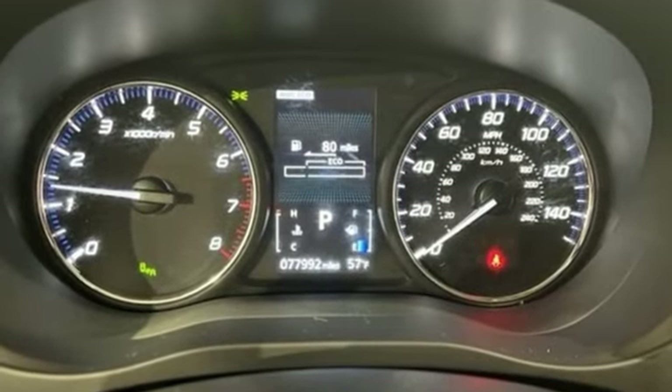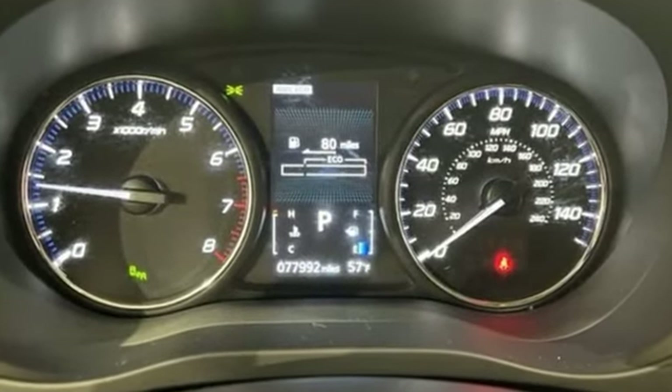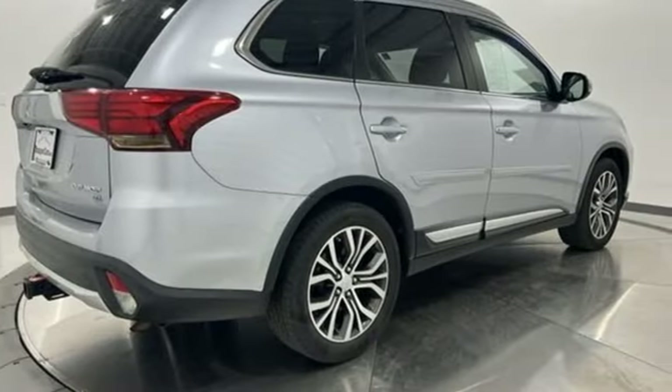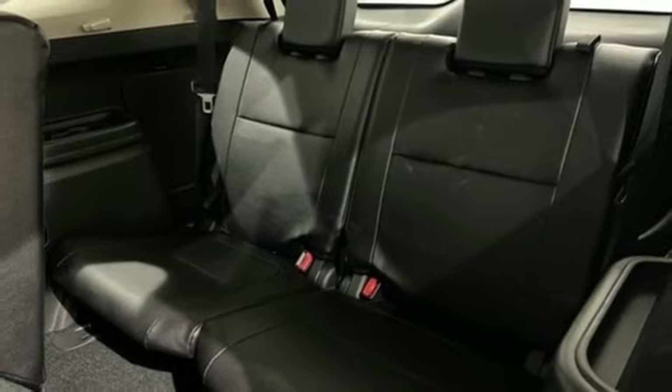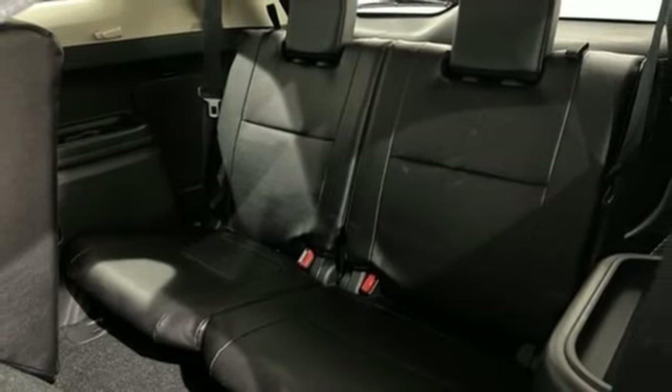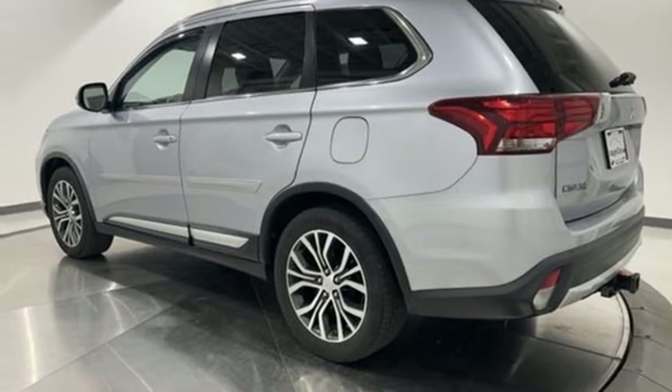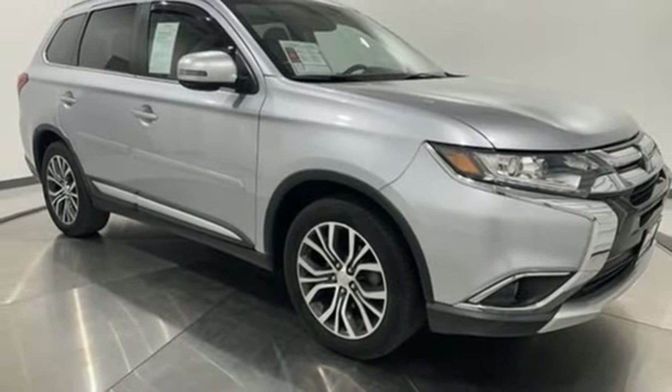Inline 4-cylinder engine, Dual Zone Climate Control, Voice Activation, Front Heated Bucket Seats, Android Auto and Apple CarPlay, Fuse External Memory Control, Aluminum Wheels, Bluetooth and Bluetooth Wireless Audio Streaming.